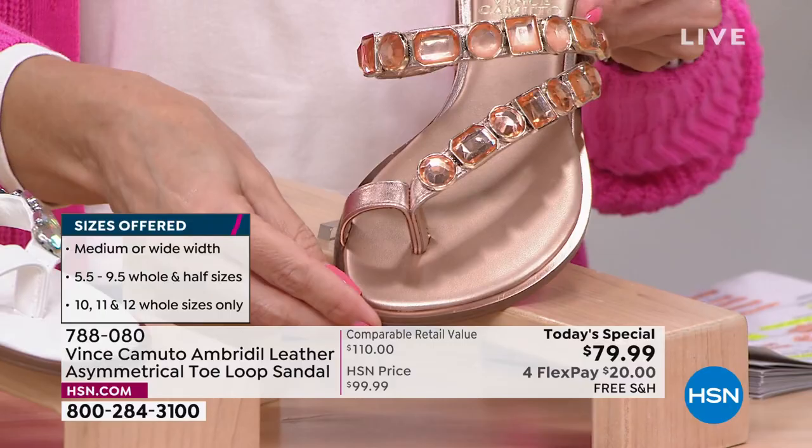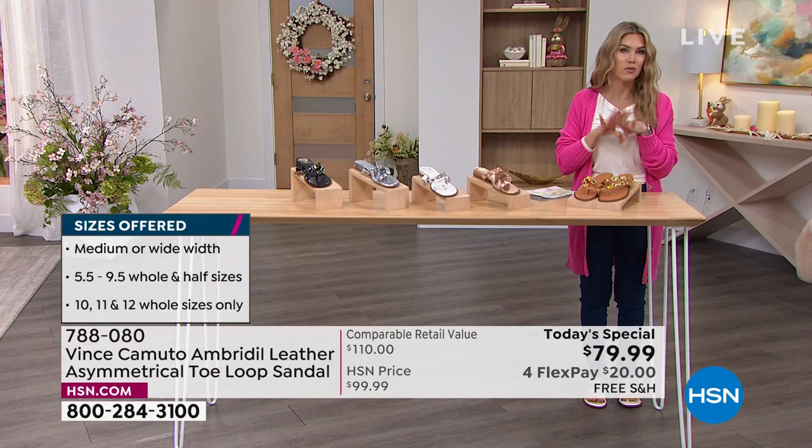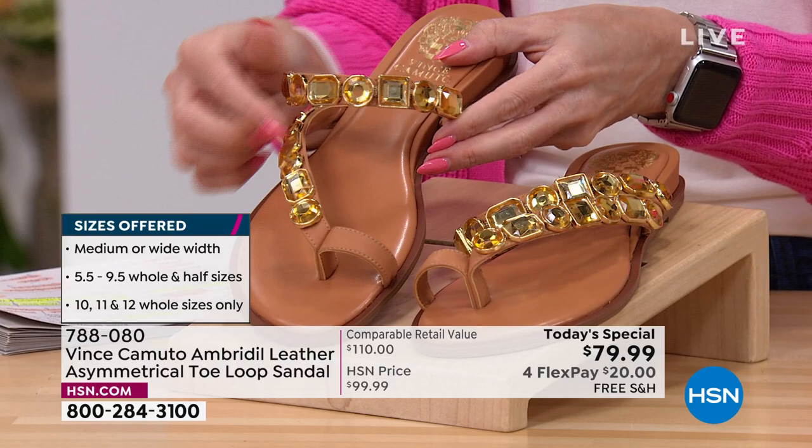This is Vince Camuto, genuine leather, exclusive to us here at HSN. If you love rose gold, I'd highly recommend that. And let's talk about the neutral of all neutrals — cognac. It goes with everything in your closet. But this is more than just a brown shoe; this is a shoe that has the look of canary yellow diamonds. That beautiful, warm amber tone is what the stones are. Very popular. $20 on any major credit card gets it home with free shipping and handling.